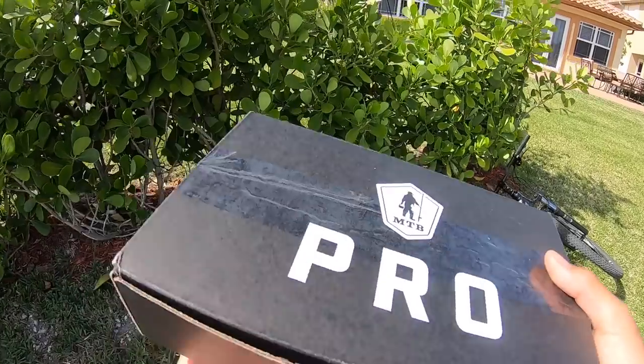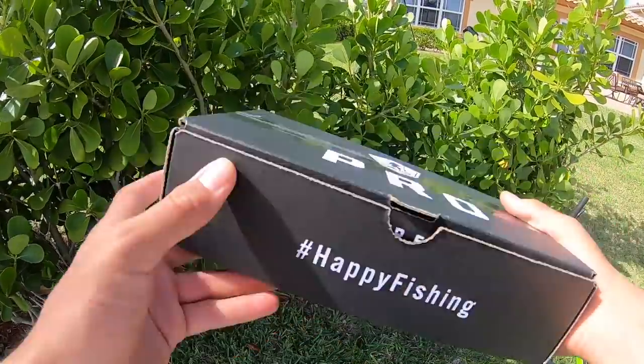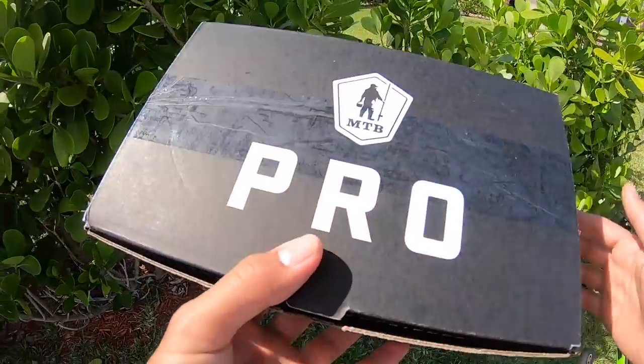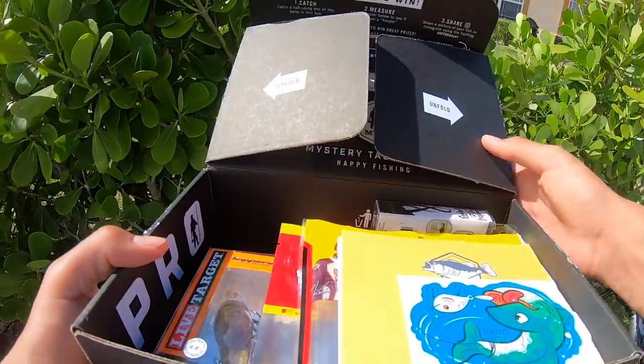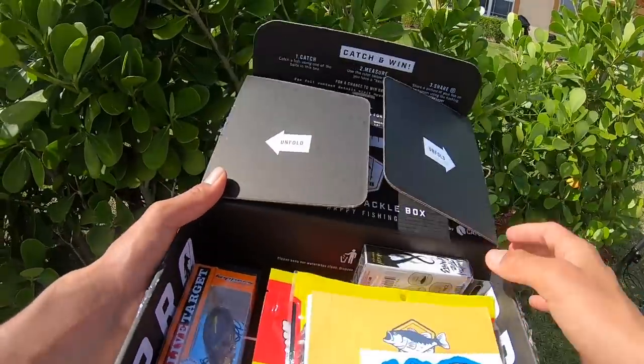I'm really excited - I'm gonna be doing my first Mystery Tackle Box slam today. I'm going to be attempting to catch a fish on every single bait in the box. Here is the MTB Pro Box - this is actually an old box, I think it's the November 2018 box. They wanted to give me a box as soon as possible so they sent this one out, but next month I should have the normal May 2019 box.